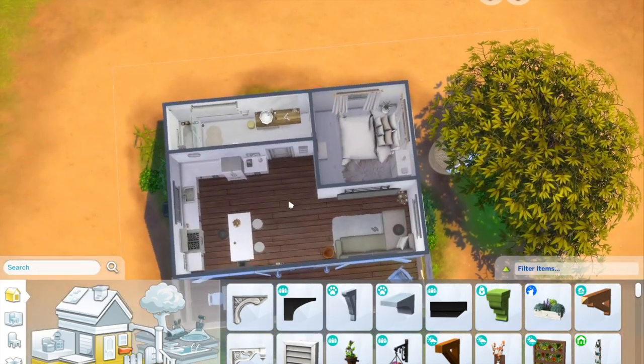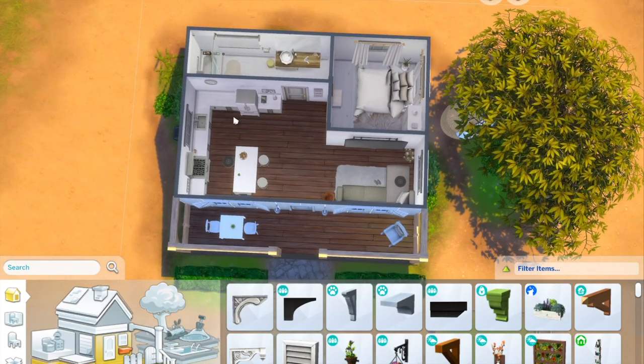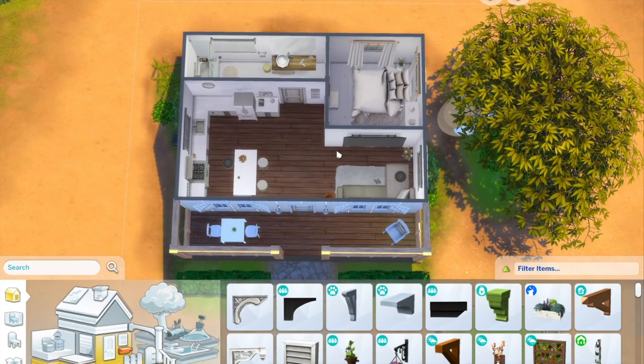We'll take a look from up top — this is the final floor plan. Let me know down below what you thought, and if you had fun, if you think it looks better than before, or if you liked it as it was. Thank you so much for watching and have a great day!